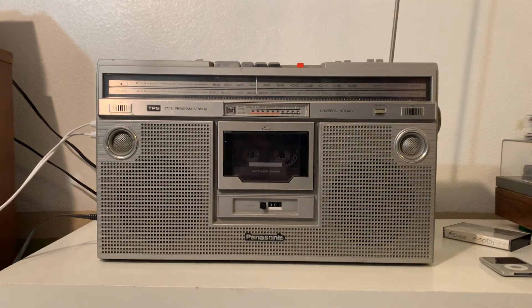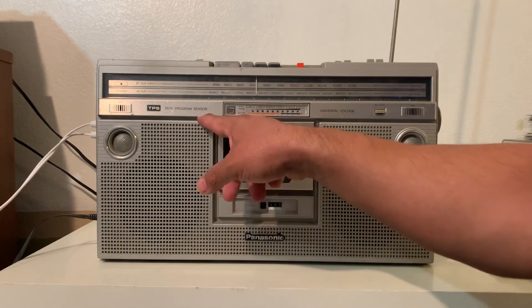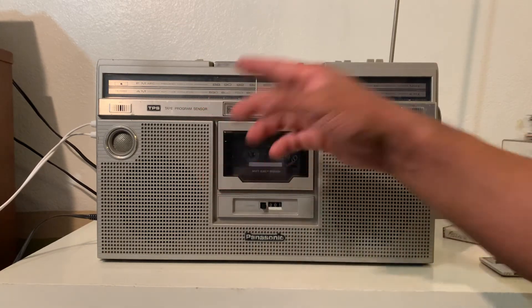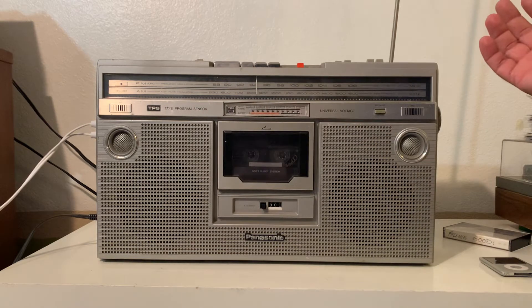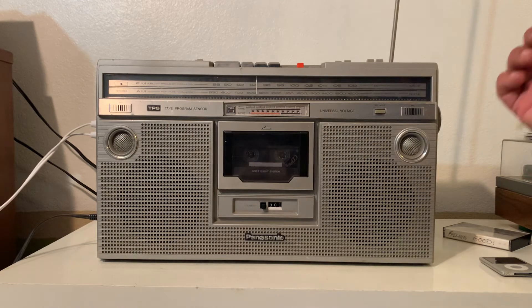The way you're gonna do it is, while you're playing the cassette, since the tape program sensor is automatic, you're just gonna push fast forward to go to the next song, or rewind to go back to the same song. That easy.